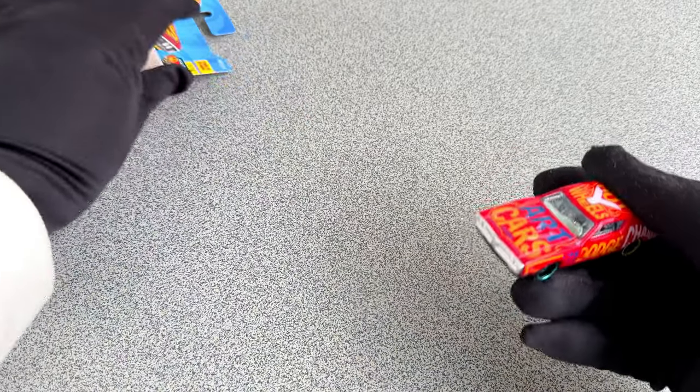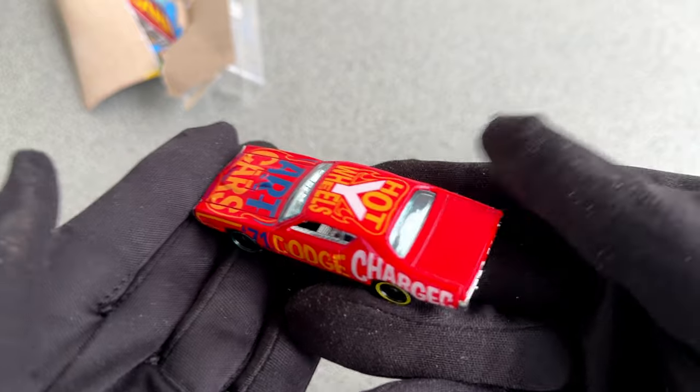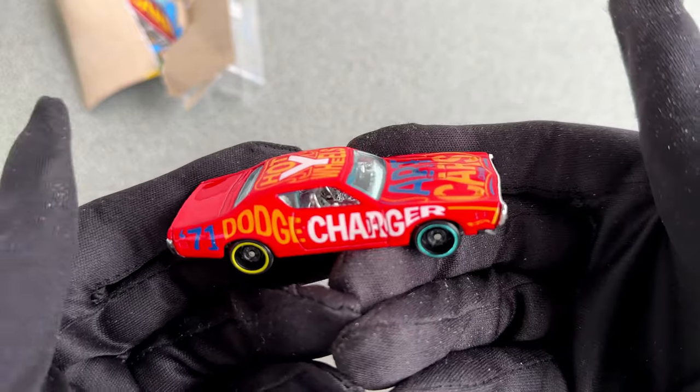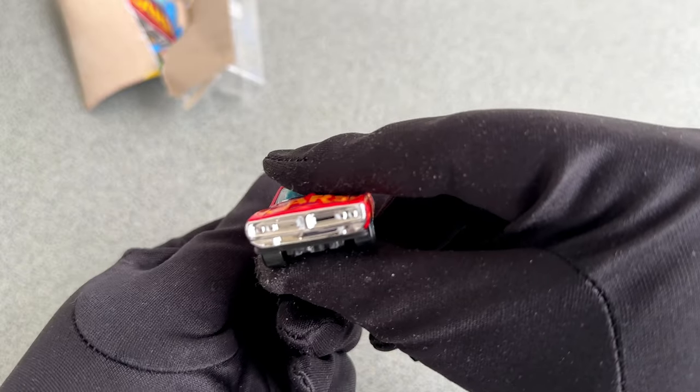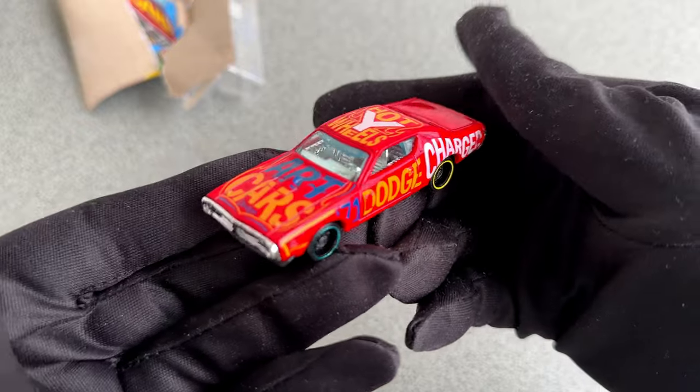While the Duke boys drove a Charger from 1969, this little racer here is the model from 1971. But as you can see this is no ordinary Charger, but the car from the Hot Wheels Arts line. Very easy to tell from the colorful paint job.